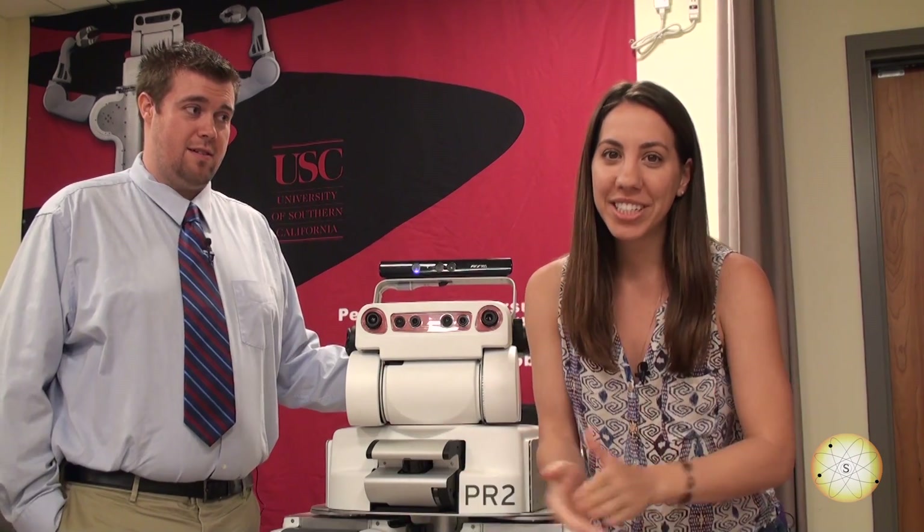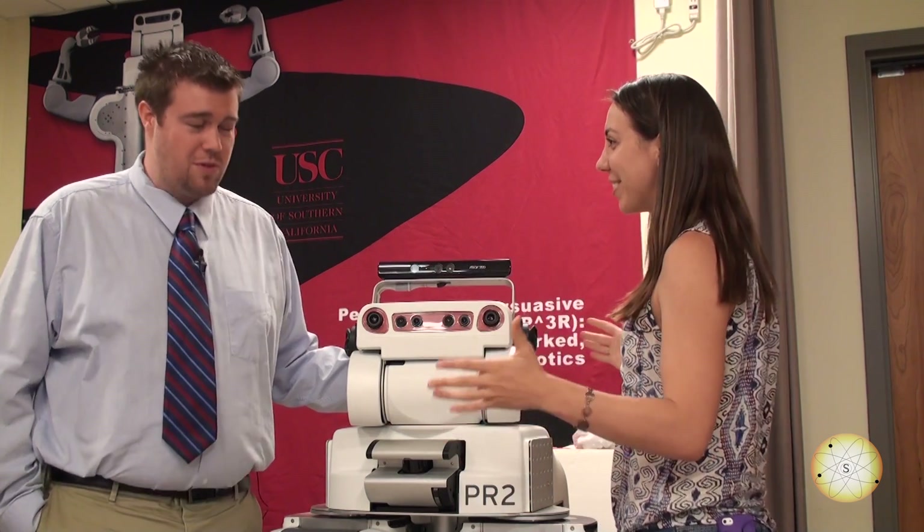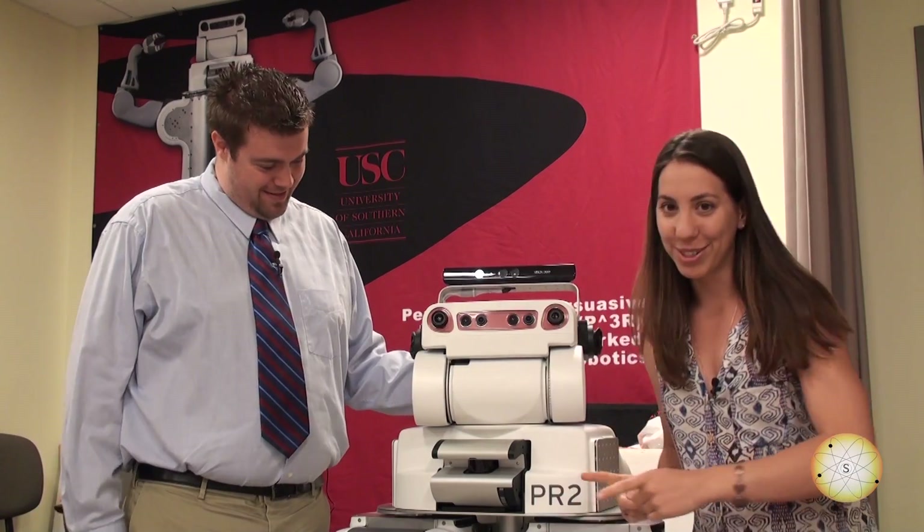Thank you guys so much for watching. This has been a presentation of Everyday Science. Ross, thank you so much. Of course. It's been very informative and interesting. Thank you, PR2.